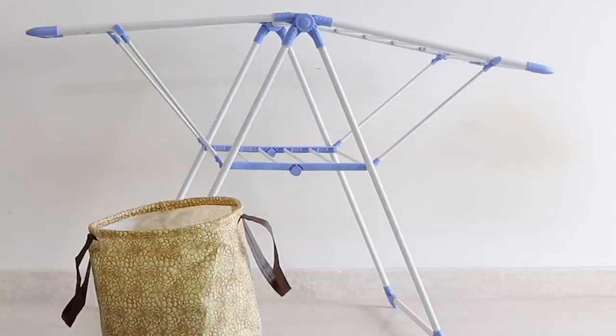Drying racks are your friend — this way you're saving money both ways. If you live in an apartment building like me and either have to go to the laundromat or share a washer and dryer with tenants, that's a lot of money. Going to the laundromat or paying for the dryer here — it's two dollars in quarters — really adds up.